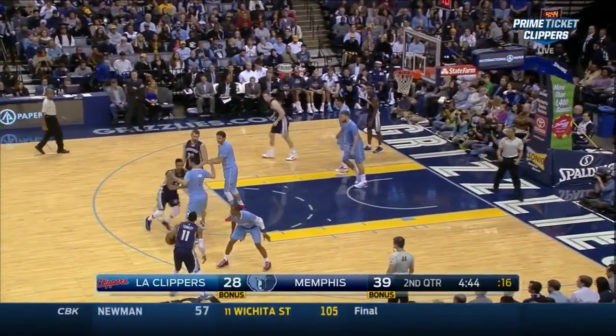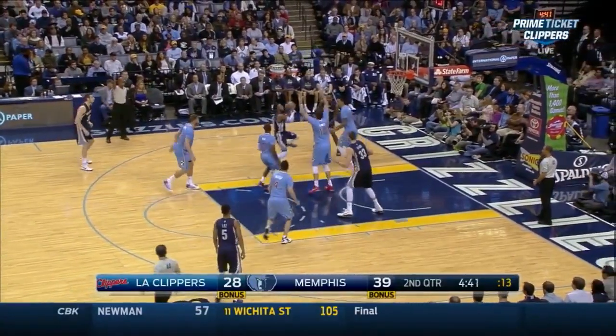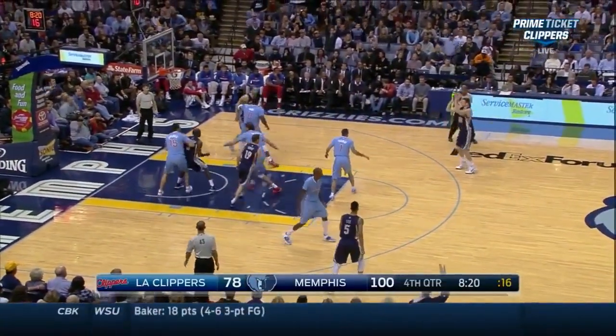The Grizzlies ran a double staggered screen and roll, where one man pops and one man rolls to the basket, and here Conley can attack off of this and draw a foul. Again the double staggered screen, and they hit John Luer popping — he's wide open and he hits a three.